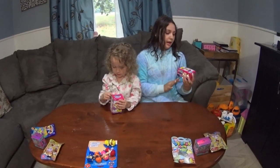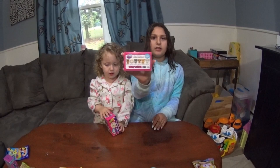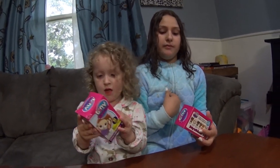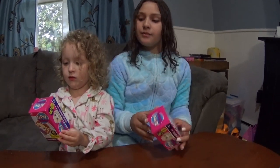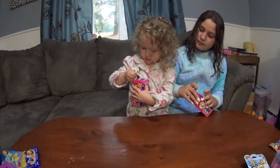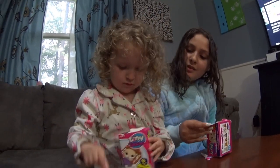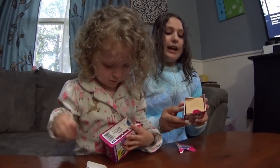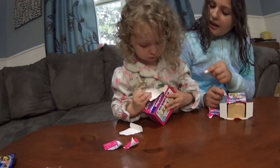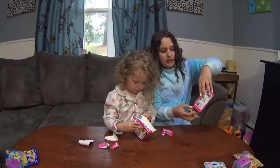Alright, so here we have the Chic-a-boo tuck-ins babies and on the back you can see all the kinds that we get. Stella has one and I have one and we're very excited to open these. Ready, Stella? So right off the bat I see that I have a wooden colored crib and Stella has a blanket from her side. I guess she opened it from the opposite side of me.